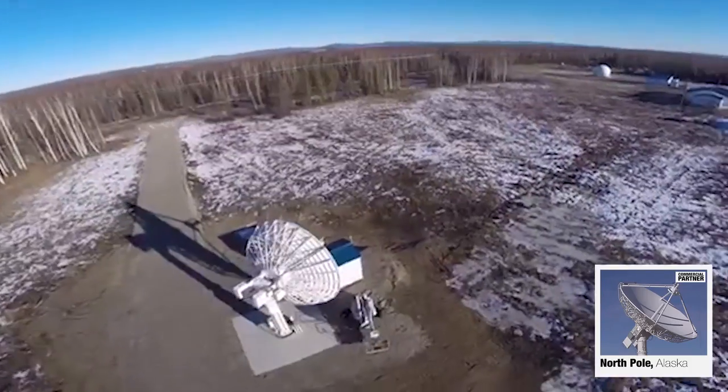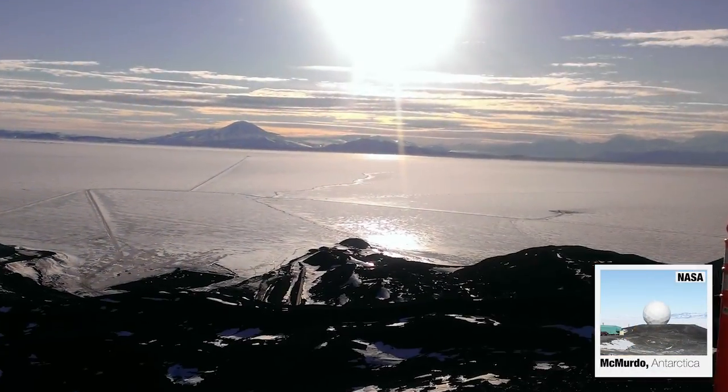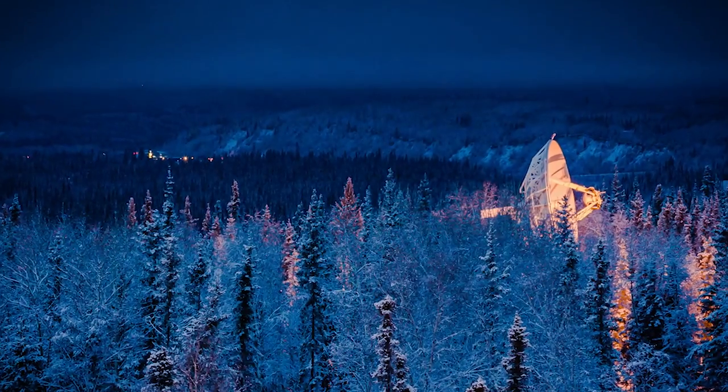Driven by customer demand, the NENS continuously develops and implements network improvements. We're upgrading them into a K-band network, which will enable us to support science missions with a higher data rate.